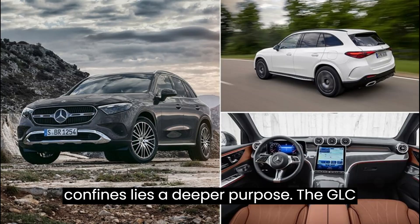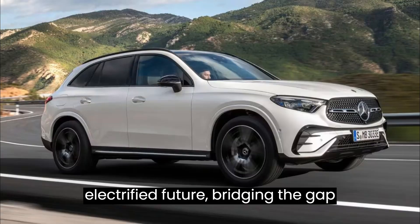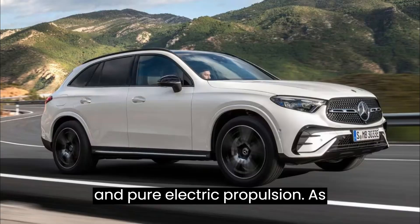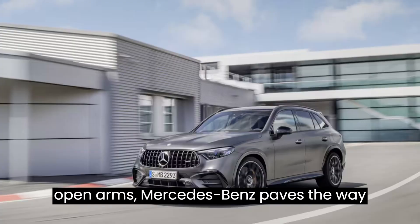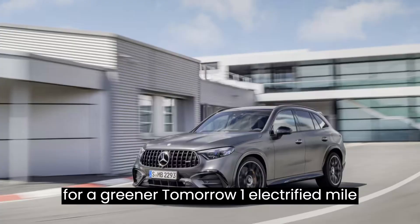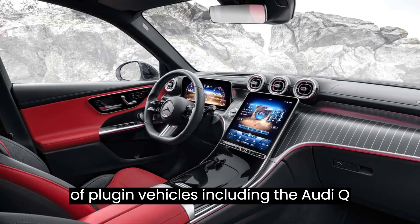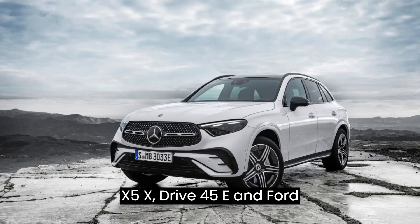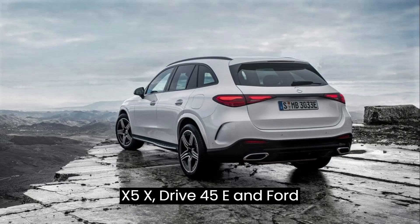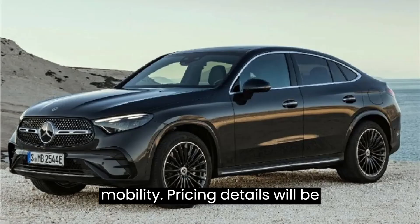Beyond its opulent confines lies a deeper purpose. The GLC 350e serves as a gateway to the electrified future, bridging the gap between traditional combustion engines and pure electric propulsion. As consumers embrace the technology, Mercedes-Benz paves the way for a greener tomorrow. Joining a prestigious lineup of plug-in vehicles — including the Audi Q5 55 TFSI-E, BMW X5 xDrive45e, and Ford Escape PHEV — the GLC 350e heralds a new era of sustainable mobility.